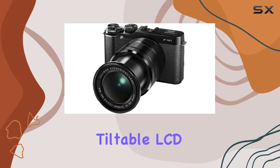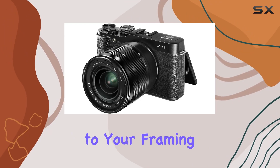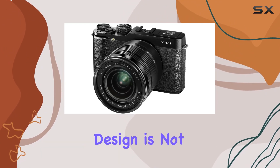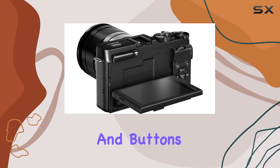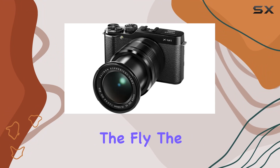The 3-inch tiltable LCD with 920,000 dots adds a touch of versatility to your framing, making it easy to compose your shots. The XM1's design is not just stylish but also functional, with all dials and buttons conveniently placed for one-handed operation, so you can easily control your settings on the fly.